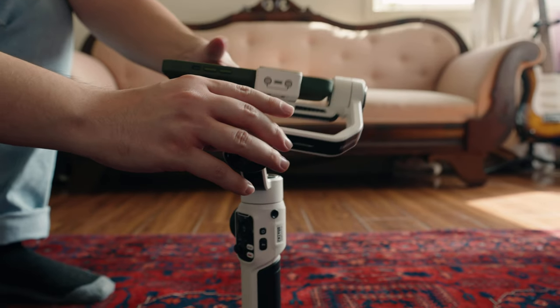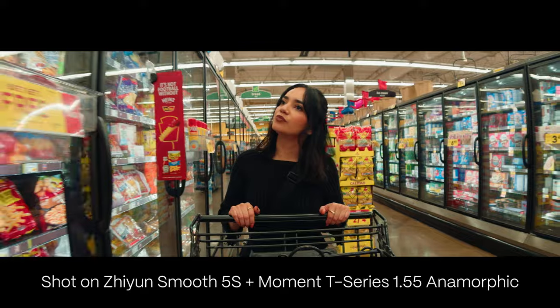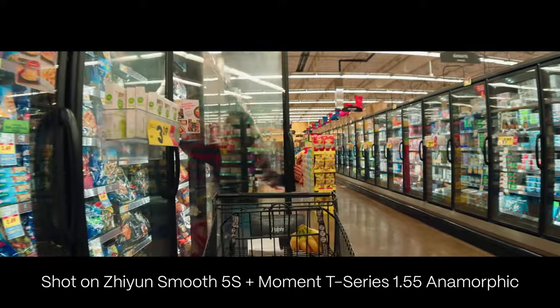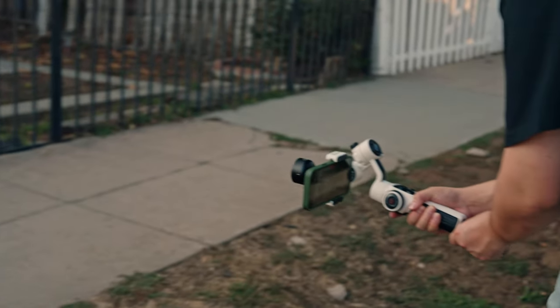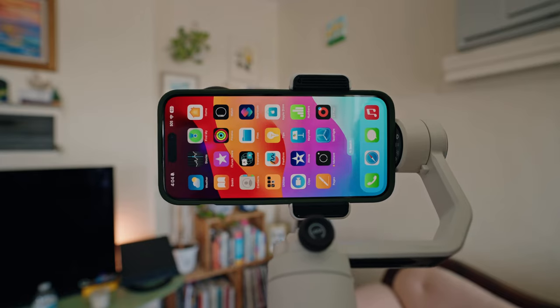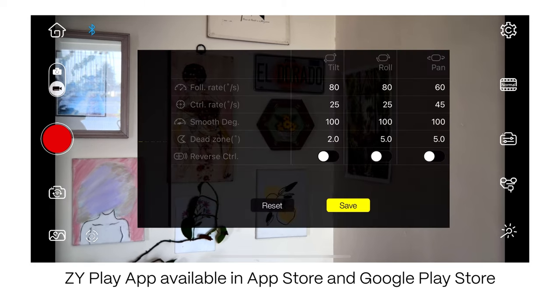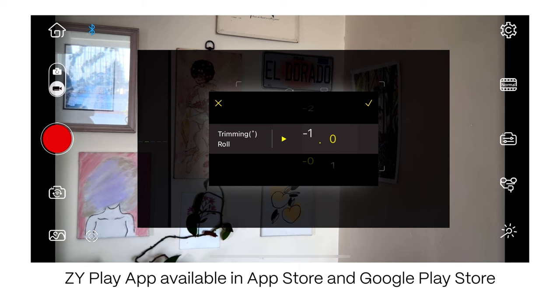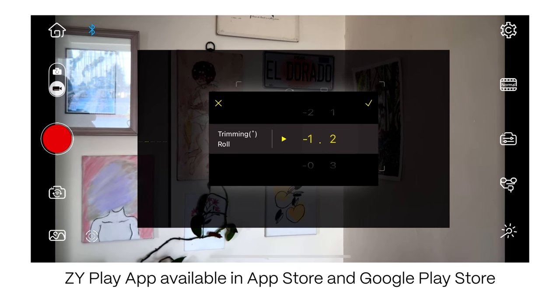A huge plus is that this gimbal literally takes five seconds to balance. So if you want to incorporate some smooth tracking shots into your film or videos, I definitely recommend the Zhiyun Smooth 5S. I also recommend downloading the Zhiyun app — it allows you to go into the settings and manually calibrate your gimbal. I did need to adjust mine to negative 1.2 to get the horizon even.